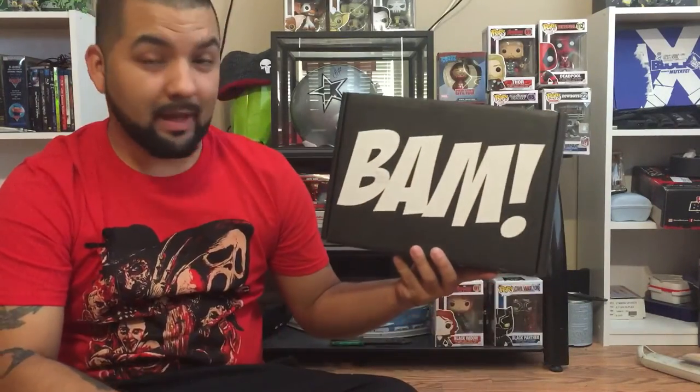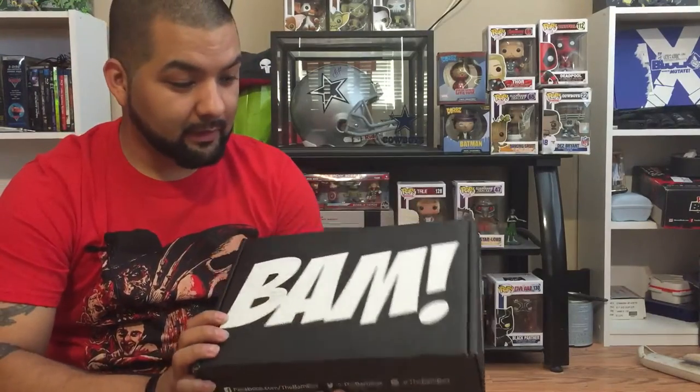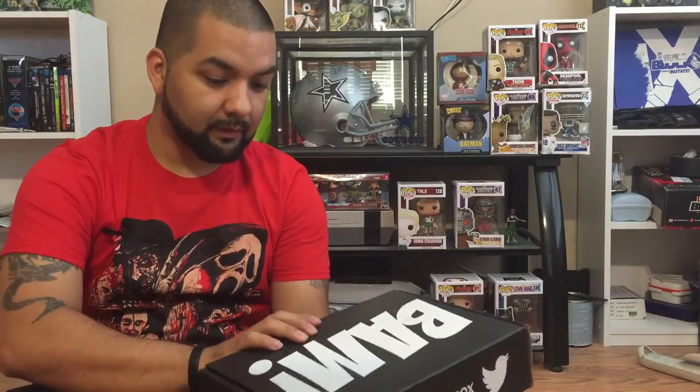Hey everyone. Today I got my BAM box in the mail. Right off the bat, first thing I liked about it — I could see the logo, because previous boxes from other companies have a shipping label sticker covering the front. This one's on the back, so I like that, I can show the box. This was June's theme and it was the 80s.